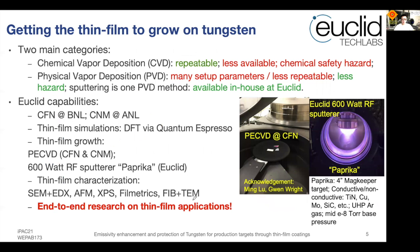From the promising simulation result, we investigated the best methods to grow thin film on tungsten substrates. There are two main categories of deposition methods. The first is chemical vapor deposition, or CVD. The advantage of CVD is that it is quite repeatable and produces high quality thin films. However, CVD systems are less available and introduce chemical safety hazards, so not all facilities can build and maintain them.